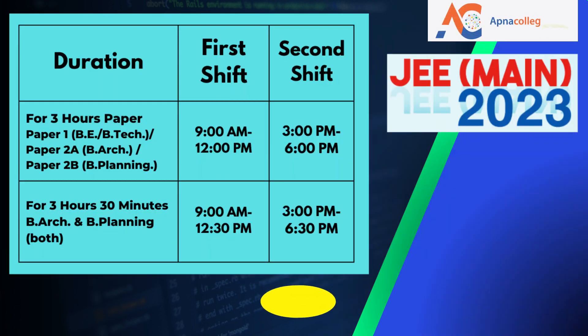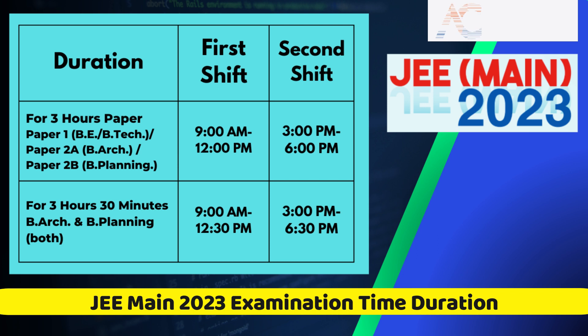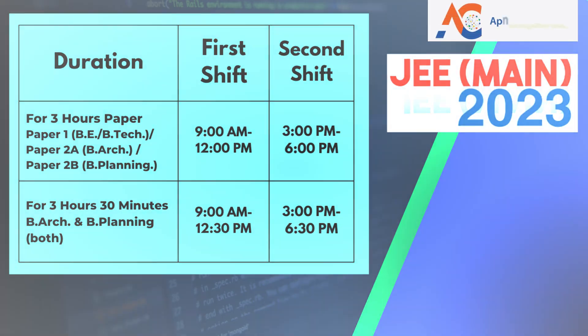Regarding the total time duration: for Paper 1 (B.E./B.Tech), the examination duration is three hours. For Paper 2A (Bachelor of Architecture), the duration is also three hours. For Paper 2B (B.Planning), the total test duration is three hours. However, if you want to appear in both Paper 2A (B.Arch) and Paper 2B (B.Planning) together, the total time duration will be 3 hours 30 minutes.